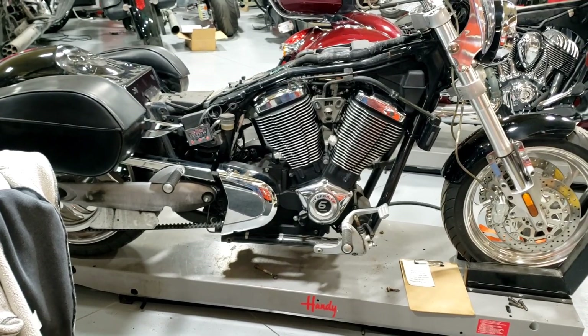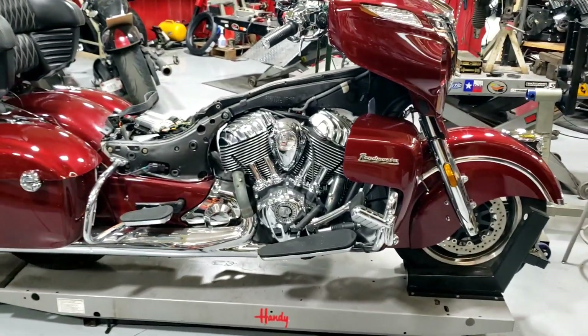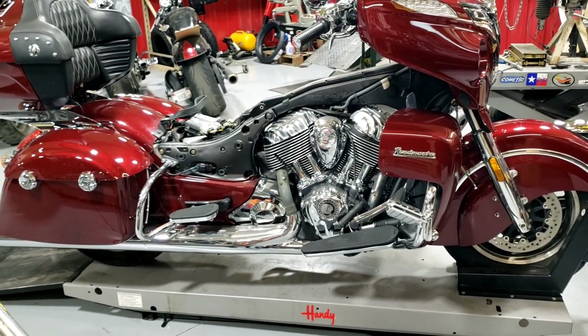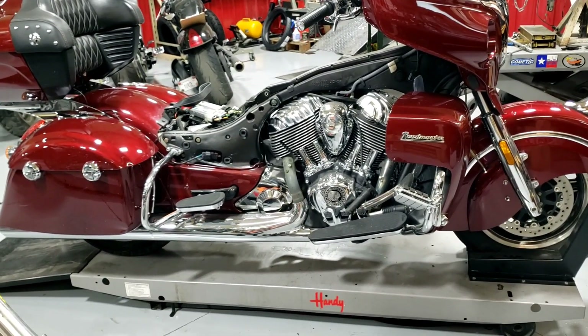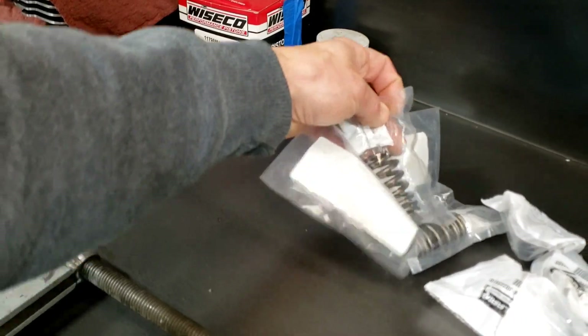Then we got this Indian here that has been here all summer as well — it broke a valve spring. The valve springs were on back order but they finally came in recently, and now it's back in line to get a new set of valve springs, which I've got up on the bench.